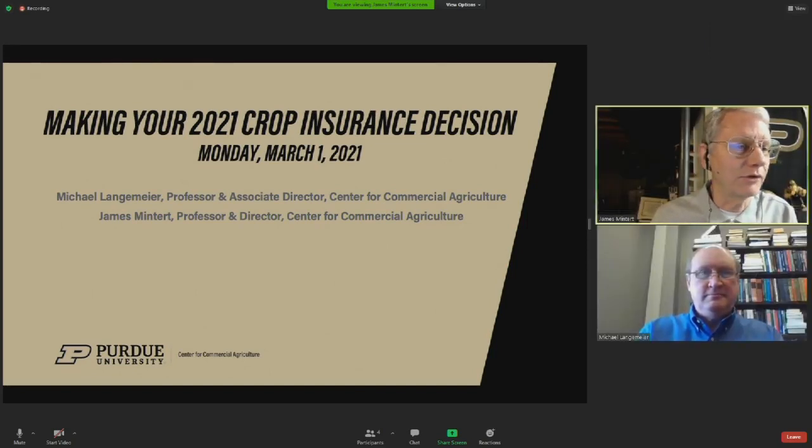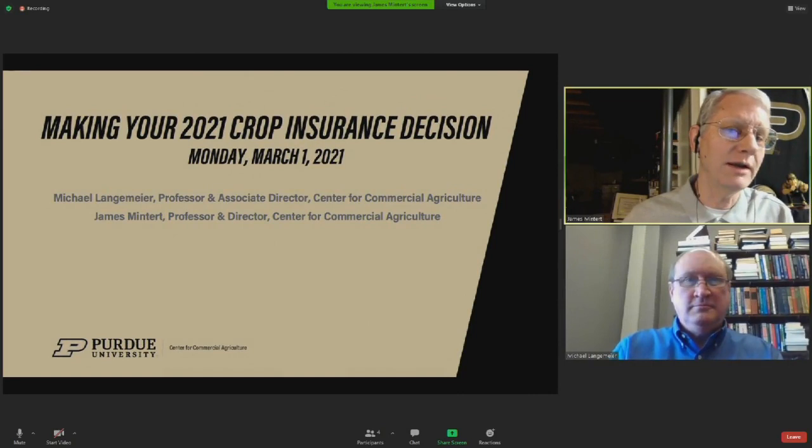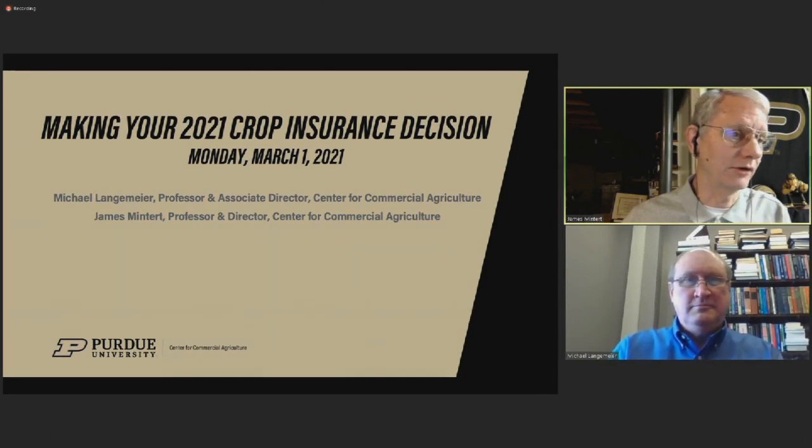We're talking about crop insurance today because the crop insurance computations all require prices from the month of February, and this is the first day we actually have those prices available to us. Those crop insurance decisions need to be made by the middle of March, so we've only got about two weeks to make those choices. We're going to walk through some of the changes we've seen relative to last year and provide a little bit of guidance with respect to your decision making process.